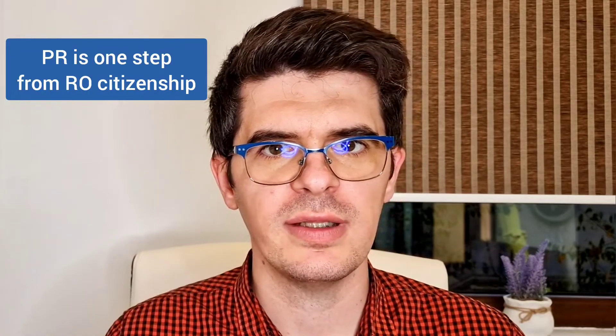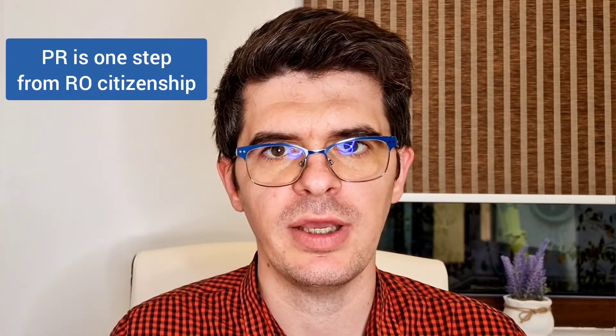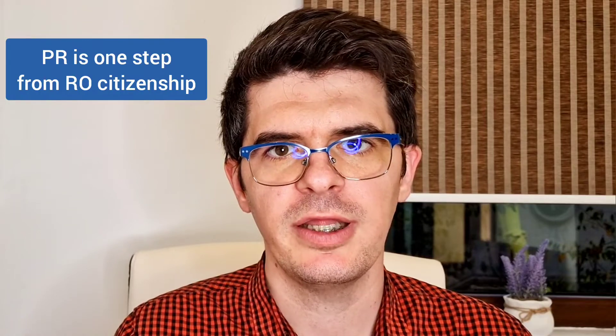The third difference between the two residency statuses is that with the permanent residency you can obtain Romanian citizenship, while with the temporary residency permit you cannot. Therefore, in order to obtain Romanian citizenship, you must have the Romanian permanent residency status when you are giving the vow and obtaining the Romanian citizenship certificate.